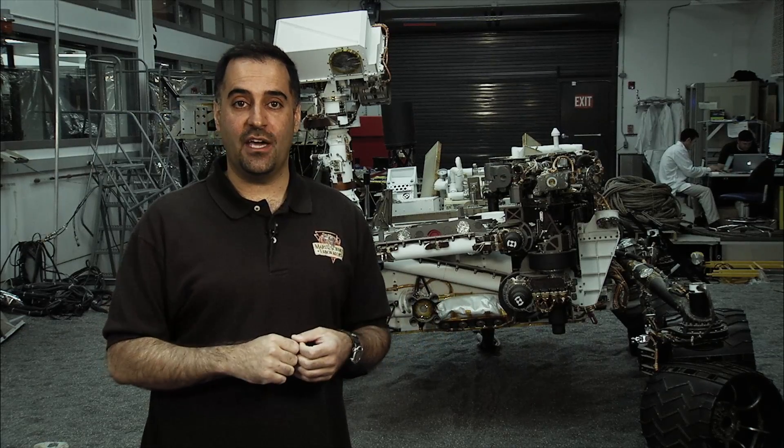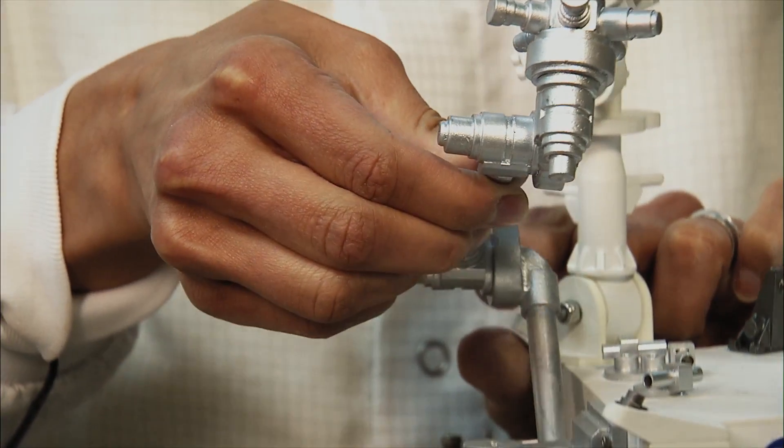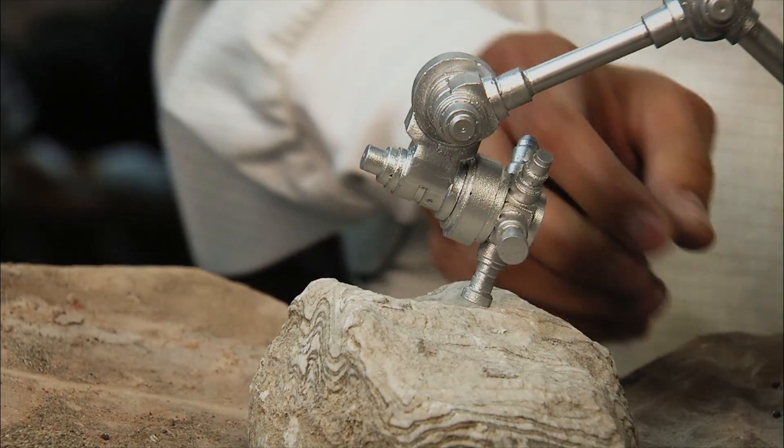Another set of tools is located on a big seven-foot robotic arm. We can extend the arm out and put a whole bunch of tools on the surface, including what we call a hand lens imager — like you're looking at rocks with a magnifying glass.